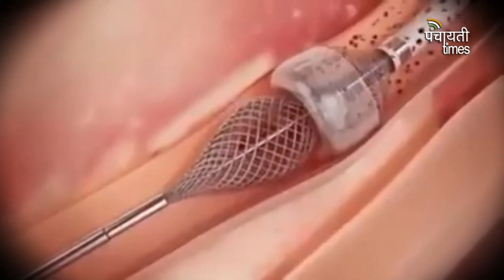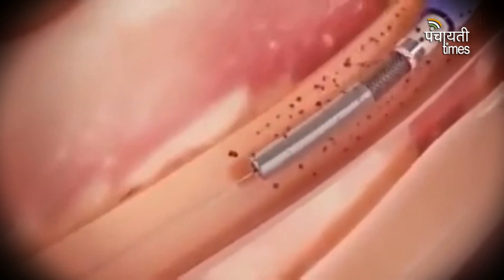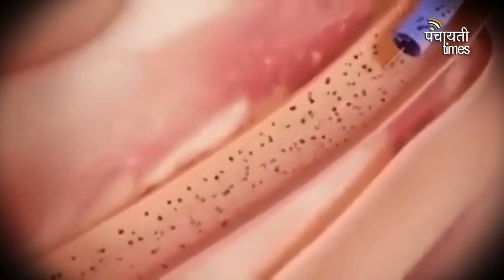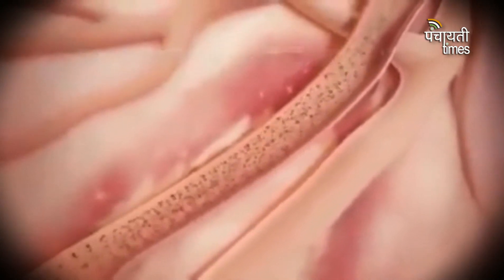After complete clot removal, suction is discontinued and the catheter tip is undeployed, restoring distal blood flow. Rapid removal of occlusive thrombus with vacuum extraction can accelerate door to balloon time and improve outcomes.